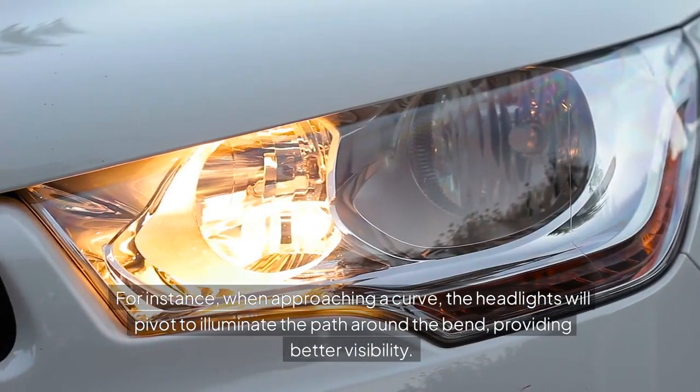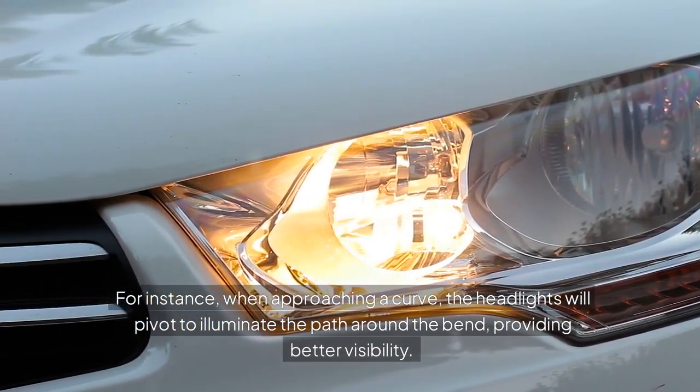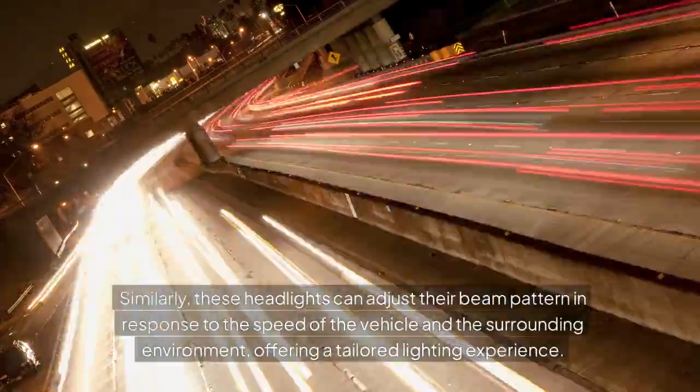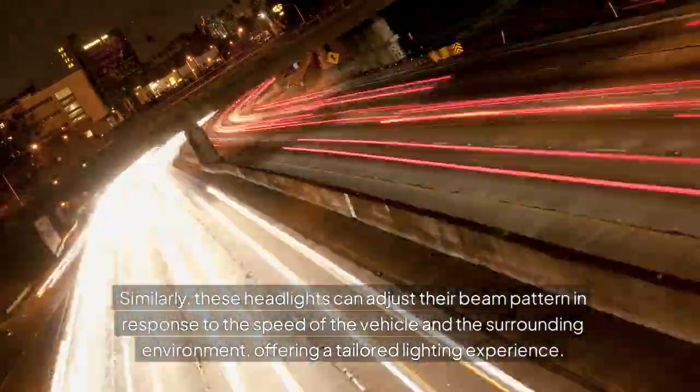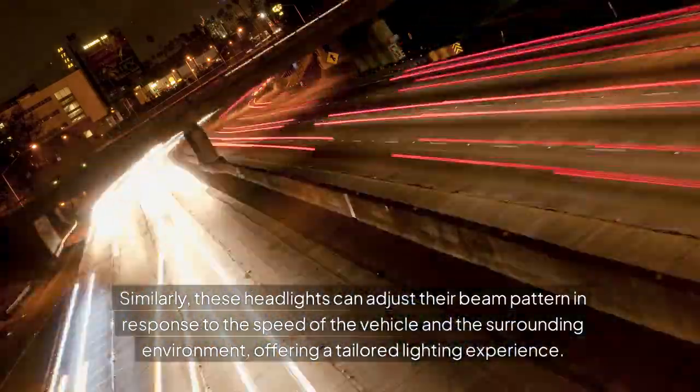For instance, when approaching a curve, the headlights will pivot to illuminate the path around the bend, providing better visibility. Similarly, these headlights can adjust their beam pattern in response to the speed of the vehicle and the surrounding environment, offering a tailored lighting experience.